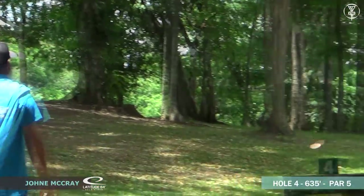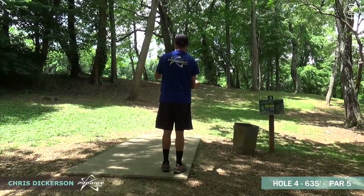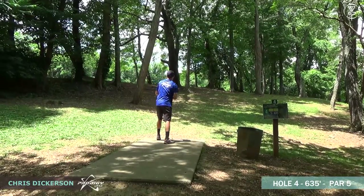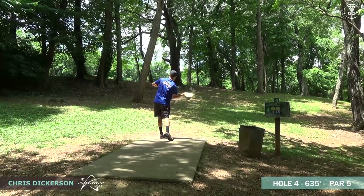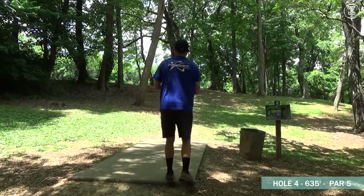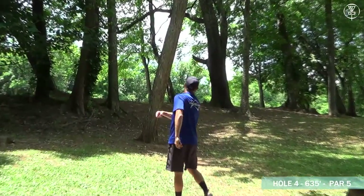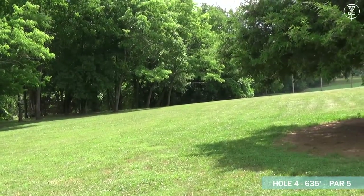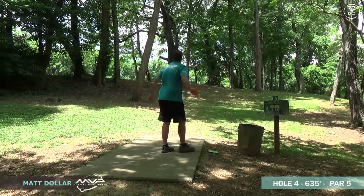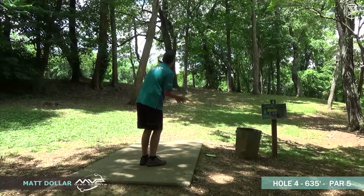Something you won't see very often: Johnny McCray throws a forehand off the tee, hits an early tree. Dickerson is lining up the forehand as well through the main gap. There are a few different gaps you can hit — there's a left gap to the left of that leaning tree. Dickerson clips a tree and falls down a little bit early but still got out, so he should have an open shot to the basket.